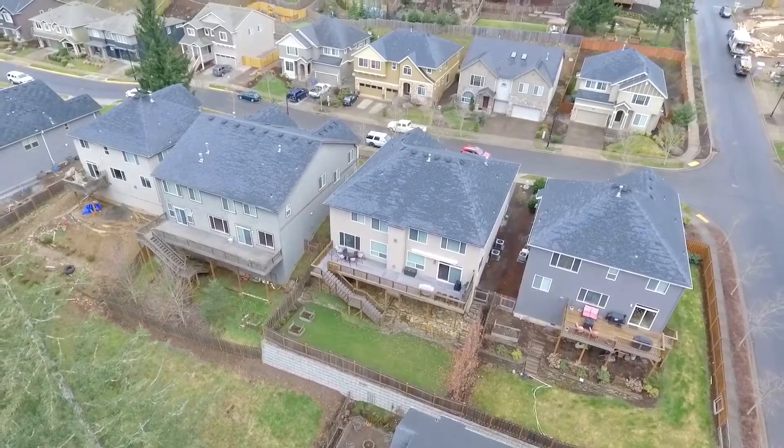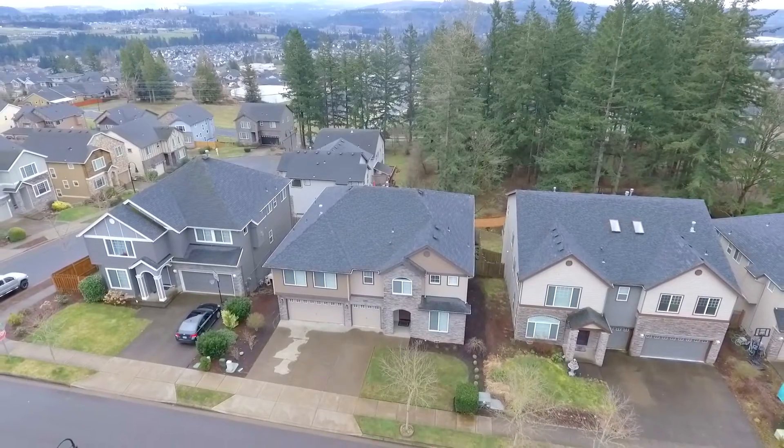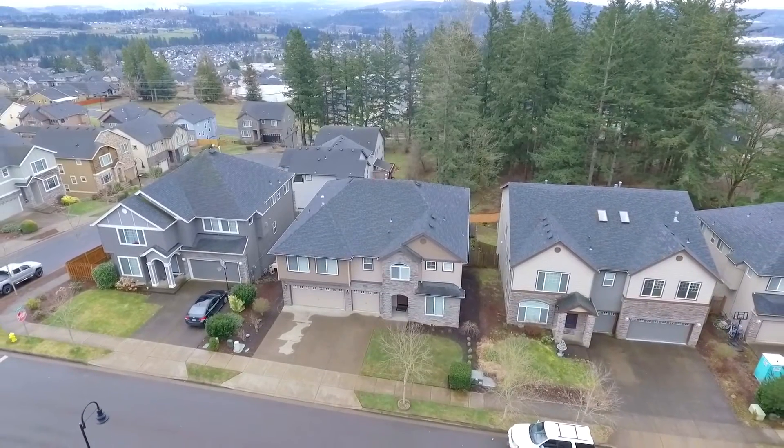Living here, you'll enjoy its convenient location, close to multiple shopping options, including New Seasons, Fred Meyers, restaurants, and neighborhood parks.